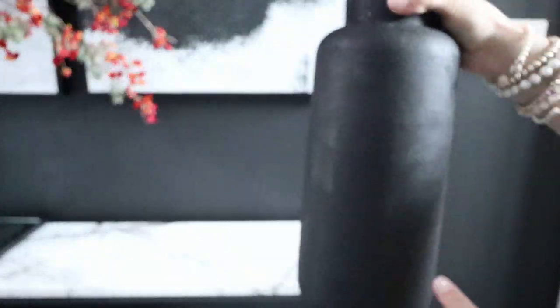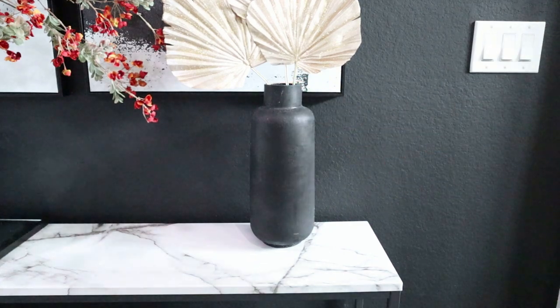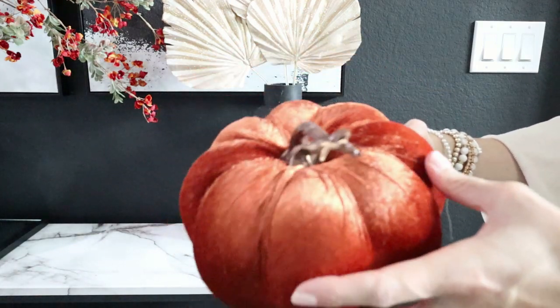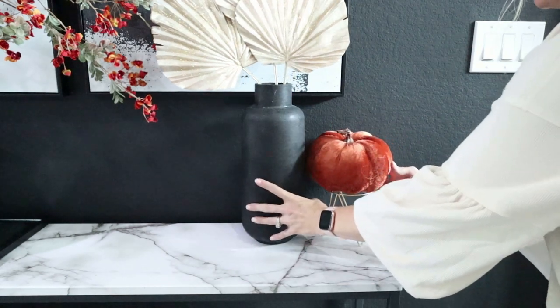Now I'm going to incorporate some of these gold palm leaves that I got at Christmas time last year on clearance at Michaels. I saw those and thought I could totally use them for fall, because I love incorporating metal into my decor and gold works so well for fall.